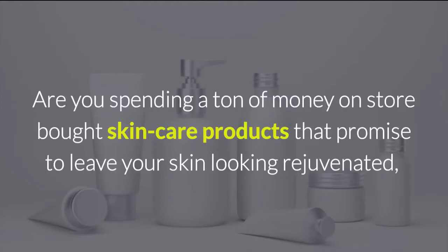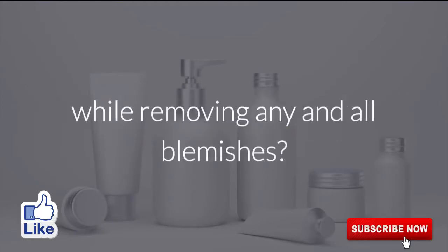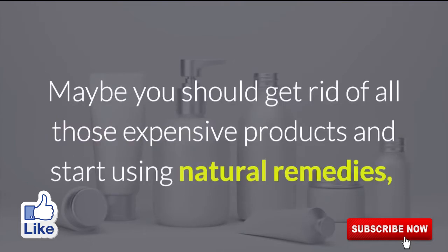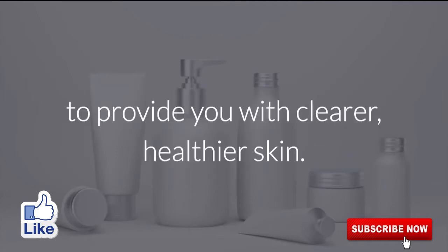Are you spending a ton of money on store-bought skincare products that promise to leave your skin looking rejuvenated while removing any and all blemishes? Have you had enough of acne and wrinkle treatments that do little, outside of leaving you lighter in the pocketbook? Maybe you should get rid of all those expensive products and start using natural remedies to provide you with clearer, healthier skin.